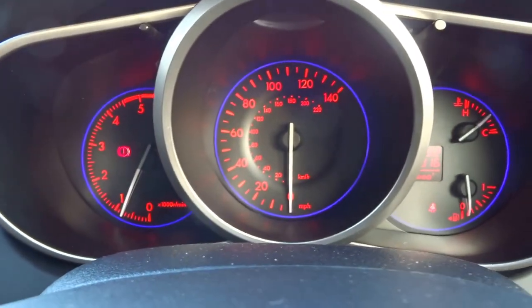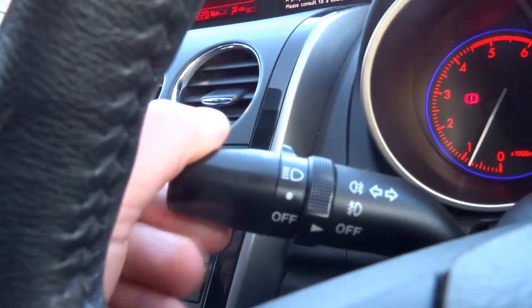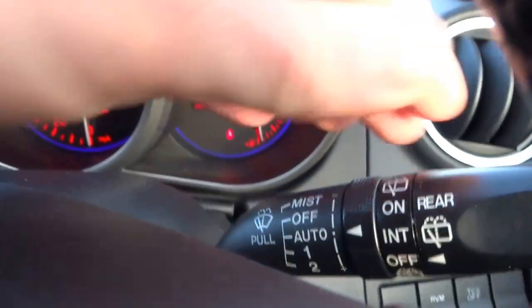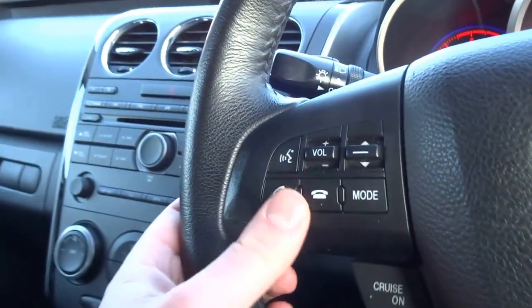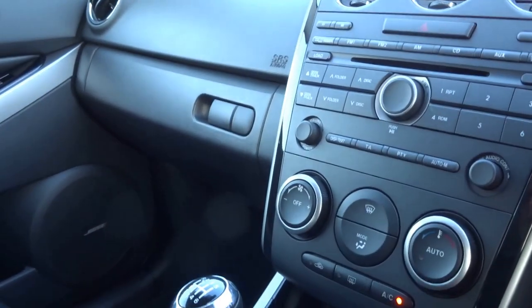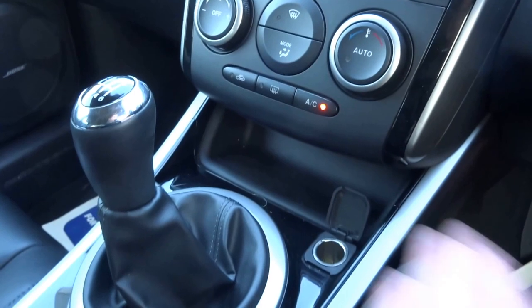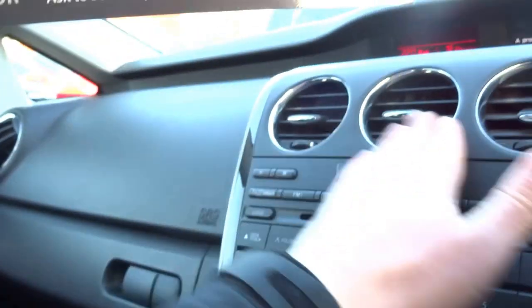You've got these lovely dials, red and blue, which look really good. Automatic lights, automatic wipers, cruise control. You've got Bluetooth telephone connectivity, air conditioning, and a 12 volt socket as well. Very nice car overall. You've got the original book pack in there and three vents.